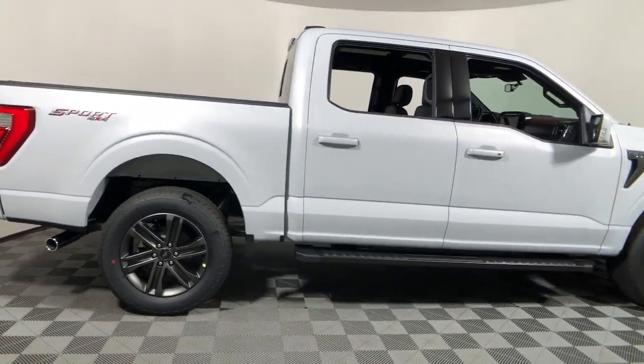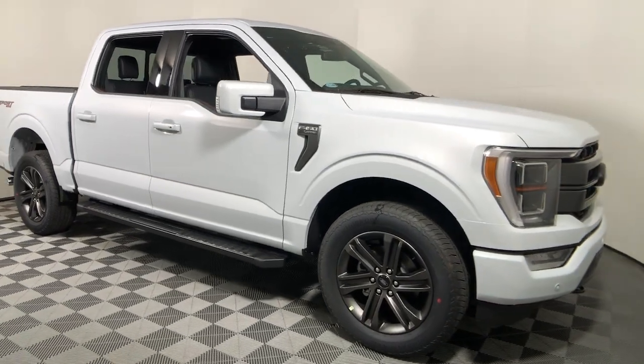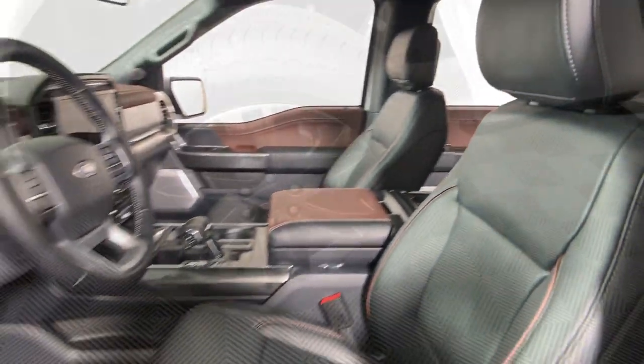You just found the 2022 Ford F-150. Here's a hard-working Ford F-150, the light-duty, full-size pickup that leverages high-strength steel and military-grade aluminum alloy to bring you class-leading payload and towing capabilities.